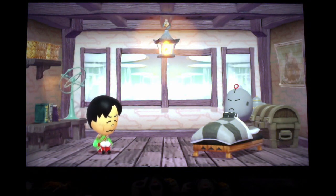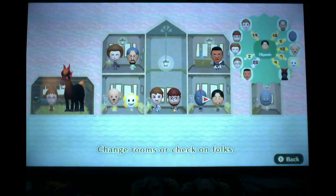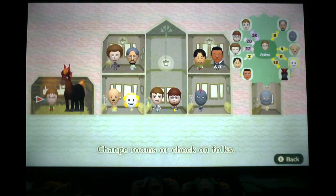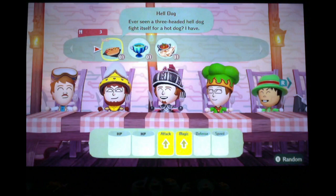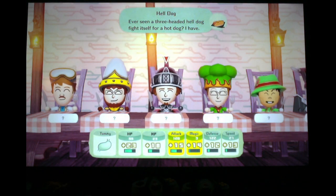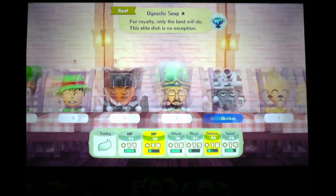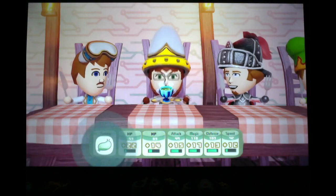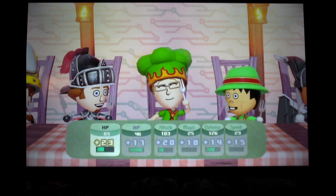Hope you get well soon. It's a miracle — Cameron is back! Thanks, Miyamoto. Now let's move Andrew back with Matthew. Hell Dog number one — ever seen a three-headed Hell Dog fight itself for a hot dog? Let's give this to Cameron — he's a good one. Rare Dynastic Soup — he hates it. And the Rare Turkey Curry to Andrew — he loves it!